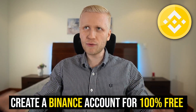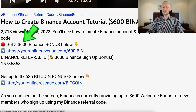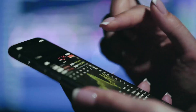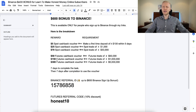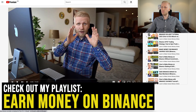But the first thing you need to have when you want to do anything with Binance is a Binance account, which you can create for 100% free. I will leave the link in the description below my video. You click here on 'more' and you can get up to $600 worth of bonuses using my link or my referral ID. This is perfect if you are planning to do futures trading because you can get up to $500 worth of bonuses. You can see all the details here or on this video in my playlist, Earn Money on Binance.